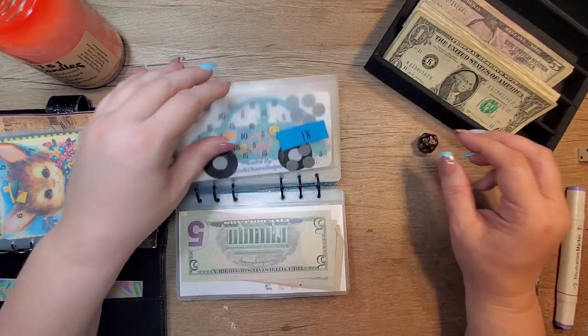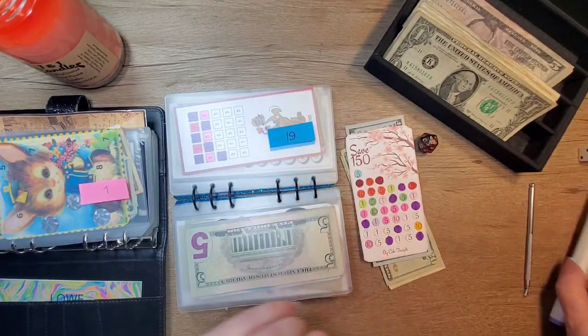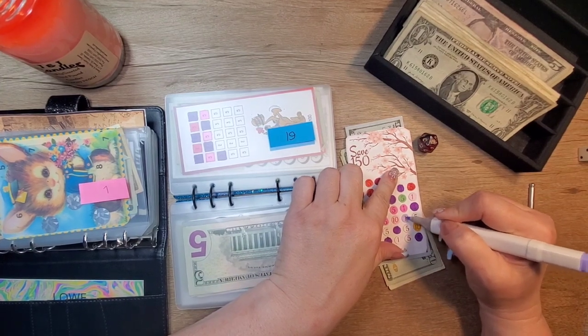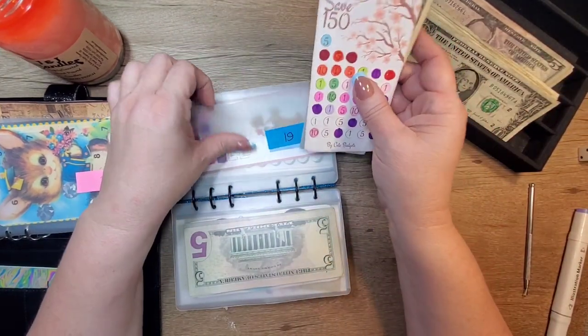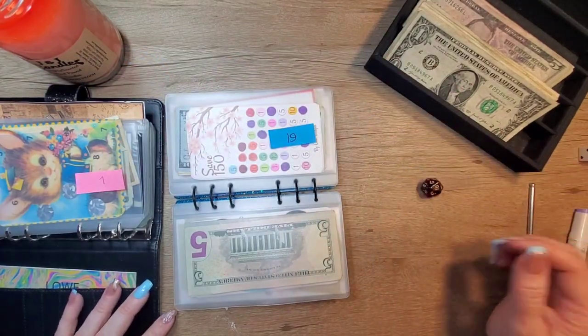We rolled 19 again. The next one on the list is $1. I'm only doing one because we don't have much money to play with. So that's $16.